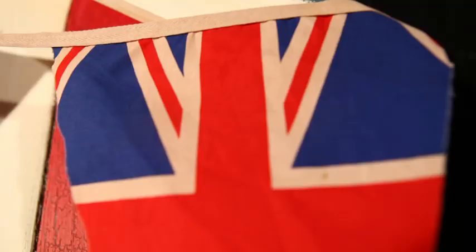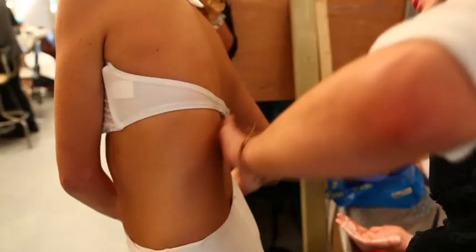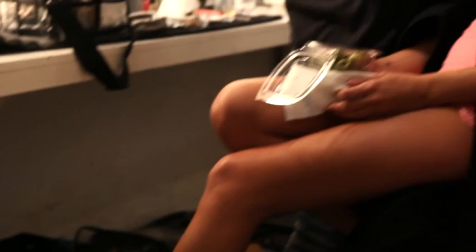It's encouraging girls to tan safely and also encouraging people to just enjoy the summer in Britain. When I hear the word Saint-Tropez, for me I just think golden tan — very natural, it's not orange. A tan that basically looks like you've had a really good two-week holiday.